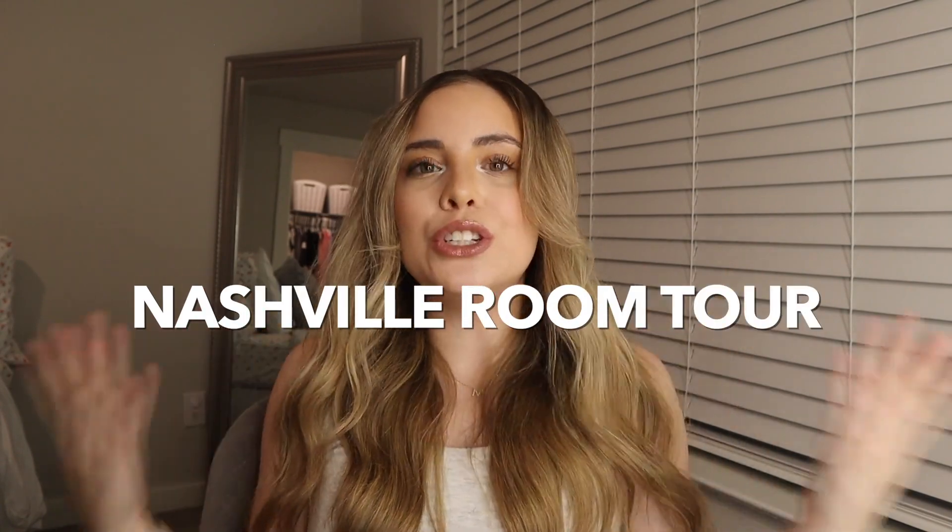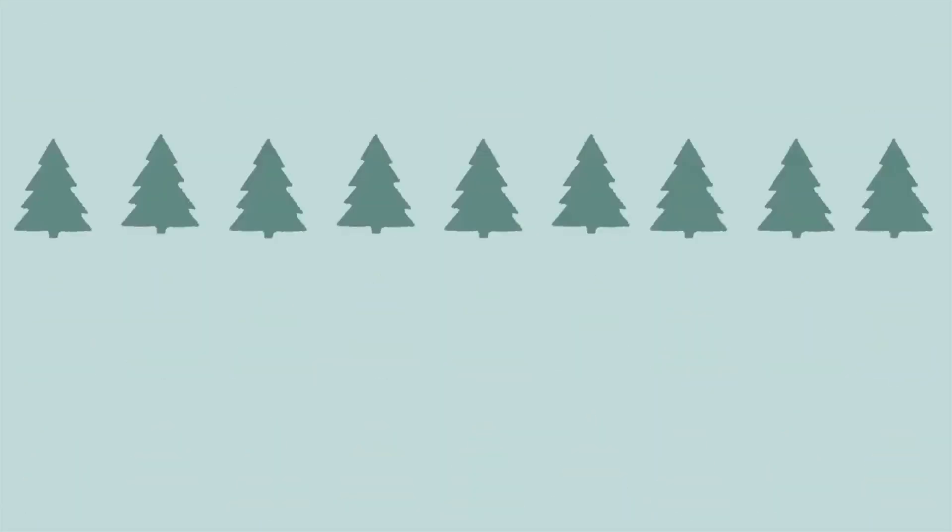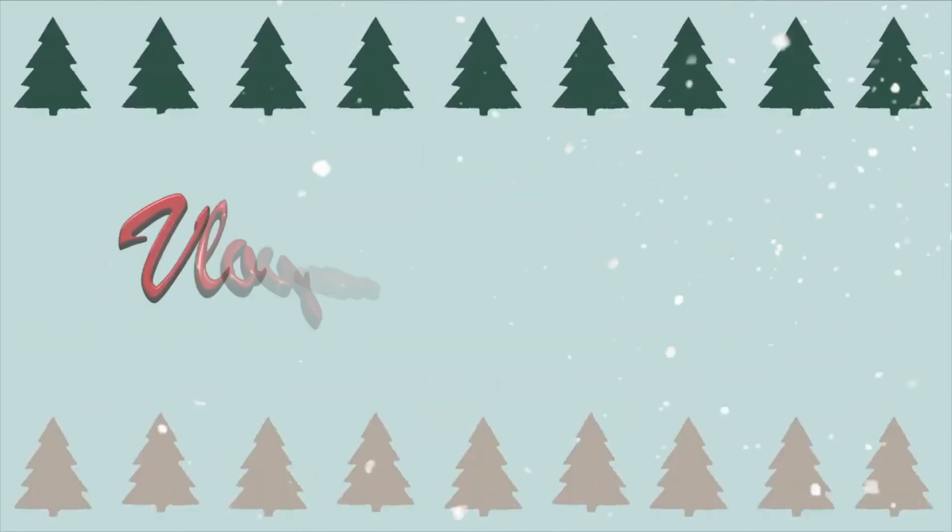Hey guys, welcome back to my channel. If you guys are new here, my name is Mackenzie, and for today's video I'm going to be showing you my new room tour. If you guys don't know, I recently moved to Tennessee with my mom to be with my nephews and my sisters. I want to show you guys the space I've been living in for the last month and a half. This is really my MTV Cribs moment, so welcome to my crib and let's get into the video.